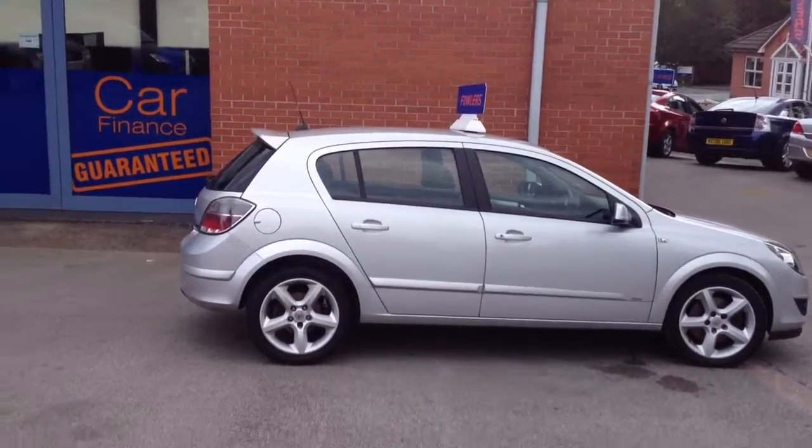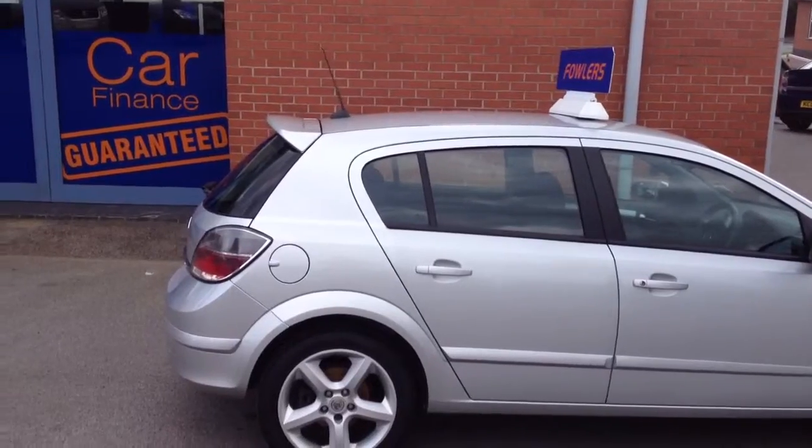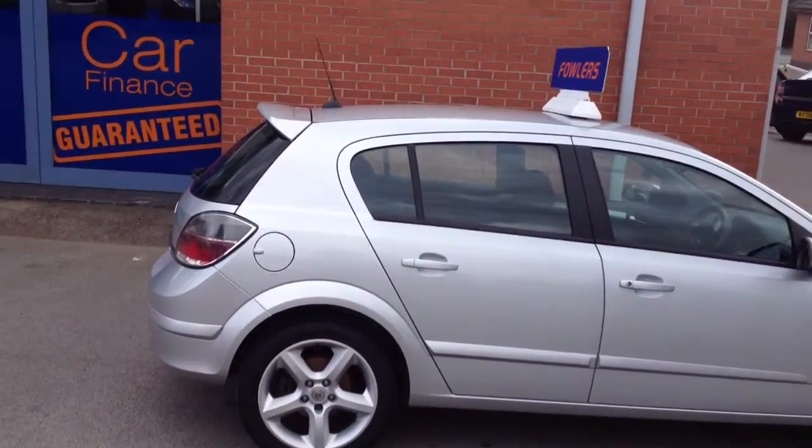Hello and welcome to Fowlers of Finance. This is the overview of the Vauxhall Astra 1.9 diesel SRI 150bhp.